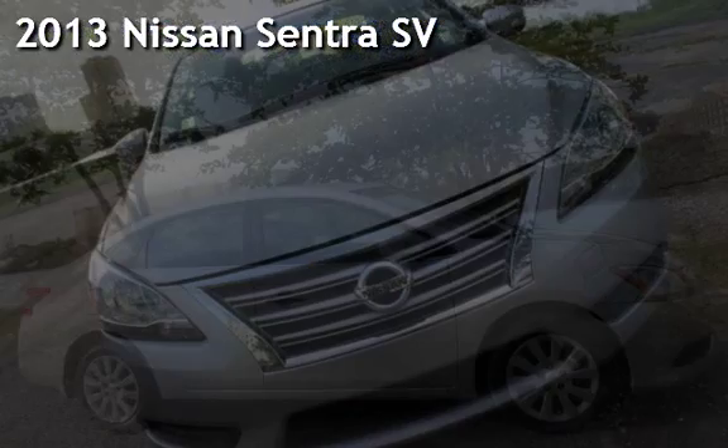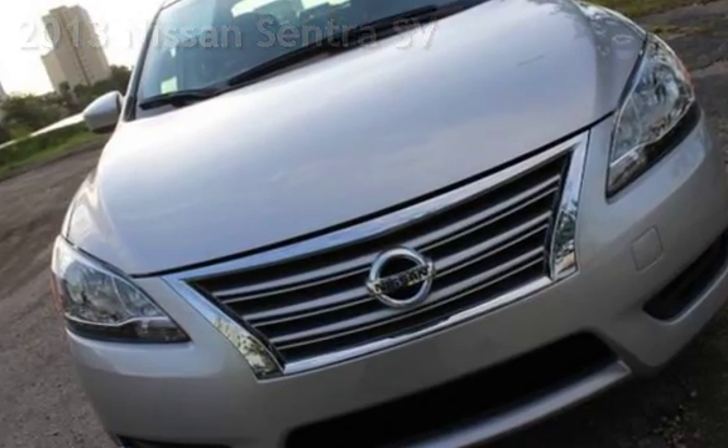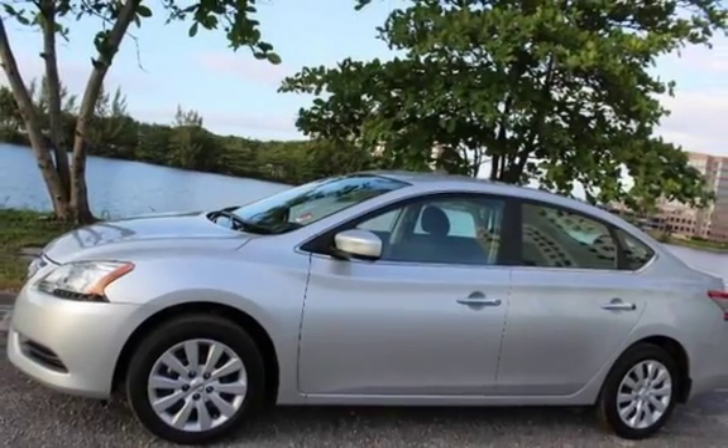Presenting a pre-owned 2013 Nissan Sentra SV. This four-door sedan has a four-cylinder, 1.8-liter i4 engine, with front-wheel drive, and an automatic transmission.